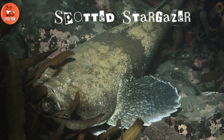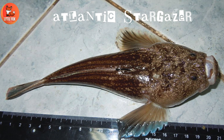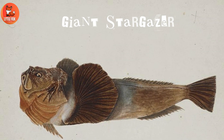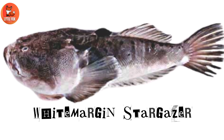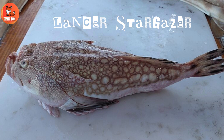Number 6: Spotted Stargazer. Number 7: Atlantic Stargazer. Number 8: Giant Stargazer. Number 9: White Margin Stargazer. Number 10: Lancer Stargazer.